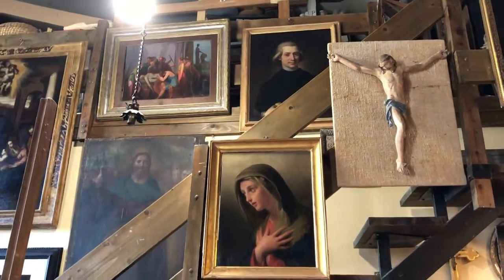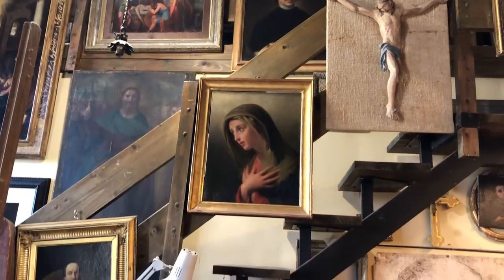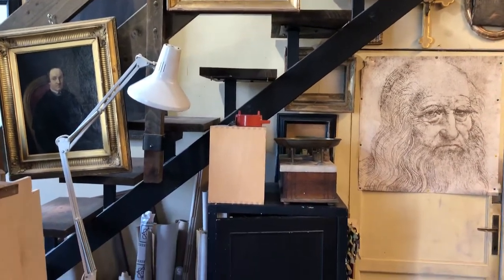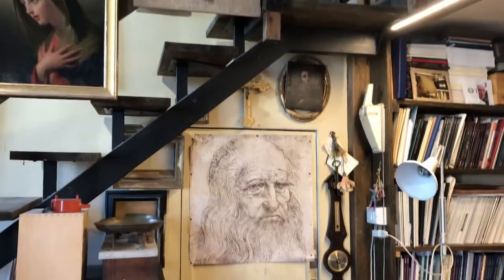Hi everyone, greetings from Florence! I'm here today just getting settled into my studio that I'll be working out of for the next three months. It's such a unique and interesting place, I thought I might share a little bit of it with you.